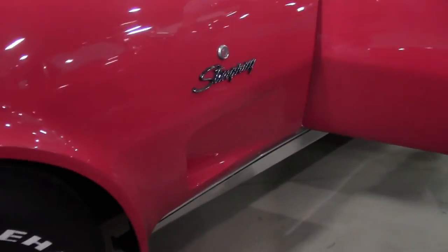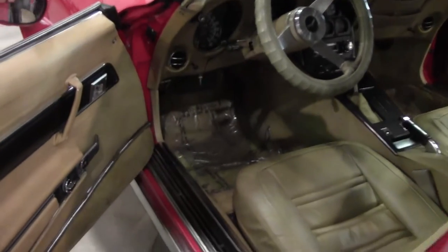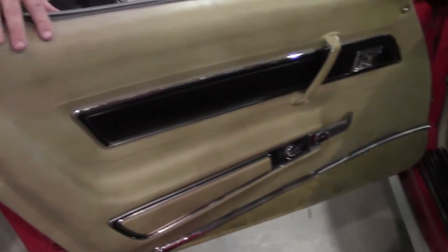This is a Tilton telescoping wheel with an automatic transmission. As you can see, the seats and the door panels are in great shape.